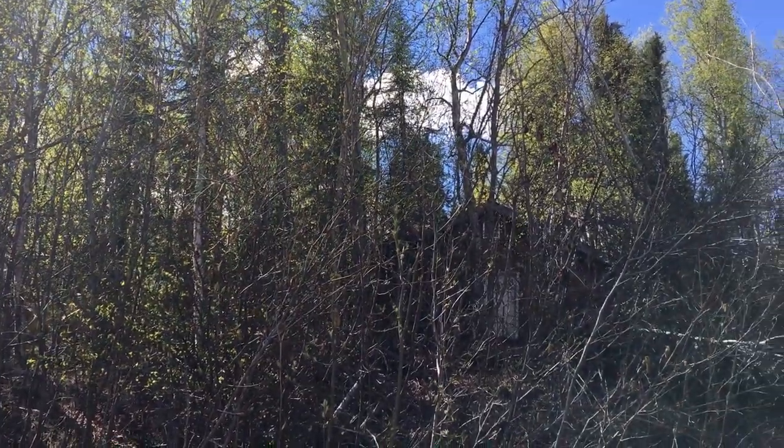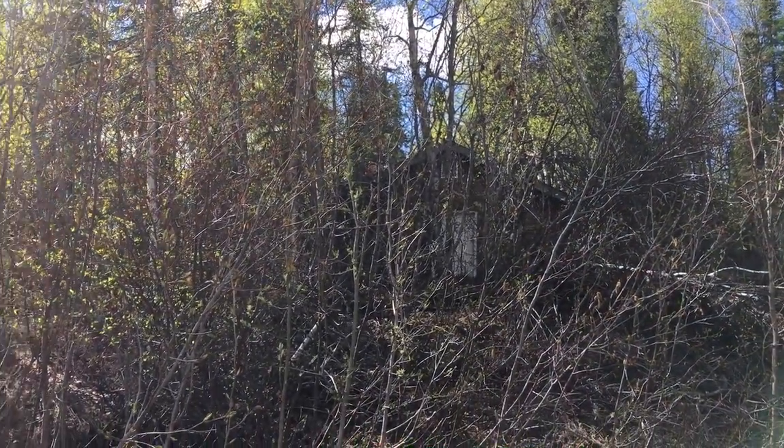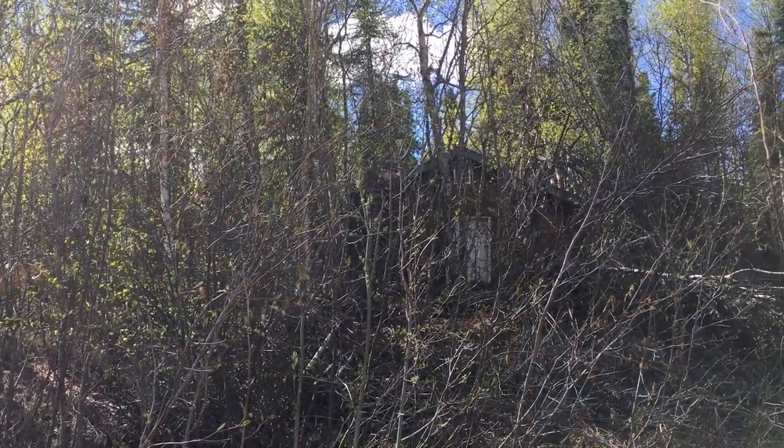This is how you move a house in the bush. They've got a dozer up there pulling this little cabin through the woods.